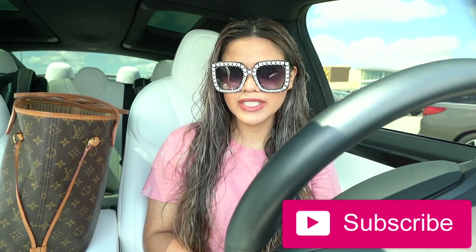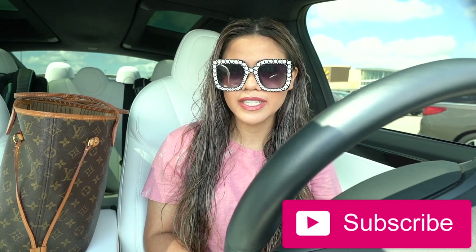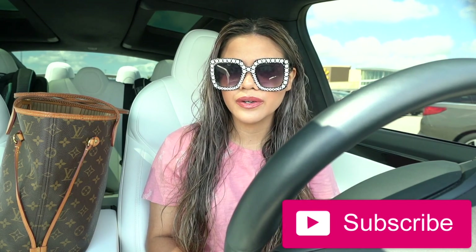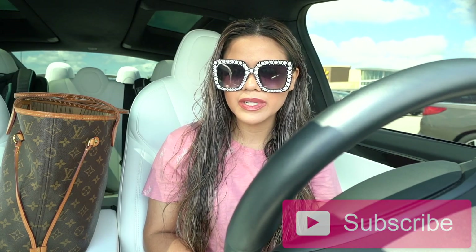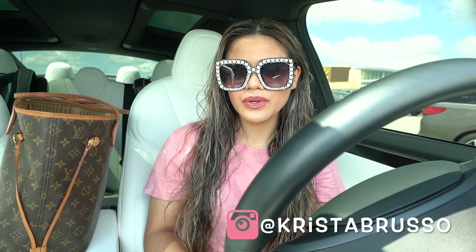Hey guys, welcome back to my channel. I just made it to Walmart — a couple of days ago I came here and found a bunch of stuff for Halloween: makeup, costumes, everything is so cute. I can't remember the last time I posted a Walmart shopping spree, so I'm pretty sure many of you are going to enjoy this video.